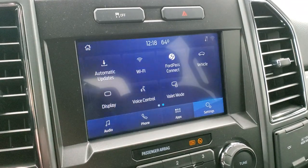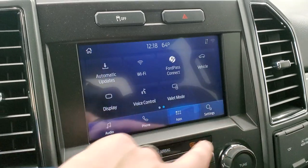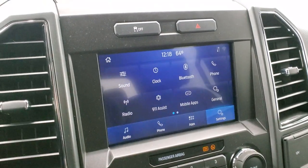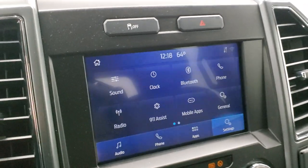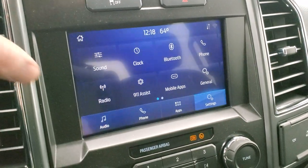You have all your different apps including mobile apps, FordPass, Kinect, and you can do Android Auto and Apple CarPlay on here as well. This is also where your backup camera shows up — the truck's got to be on for that to work.